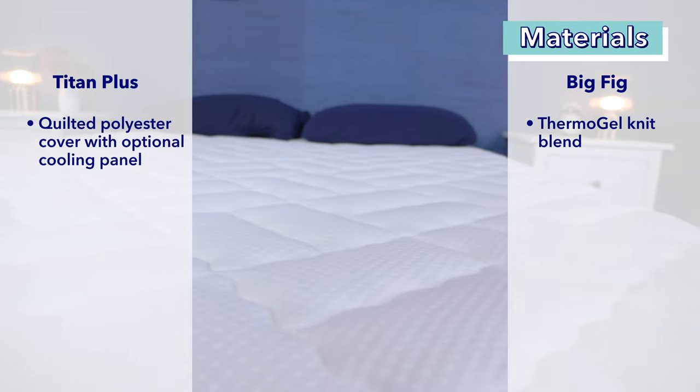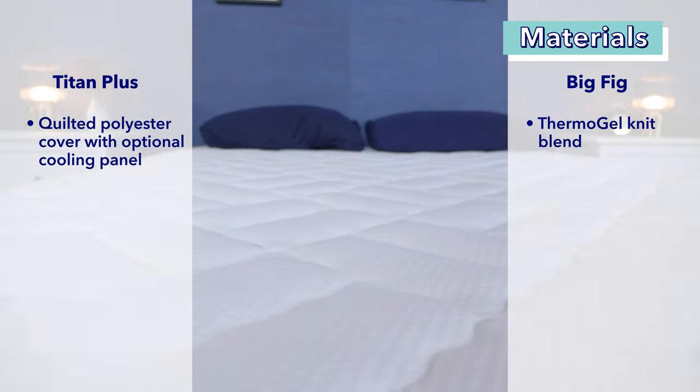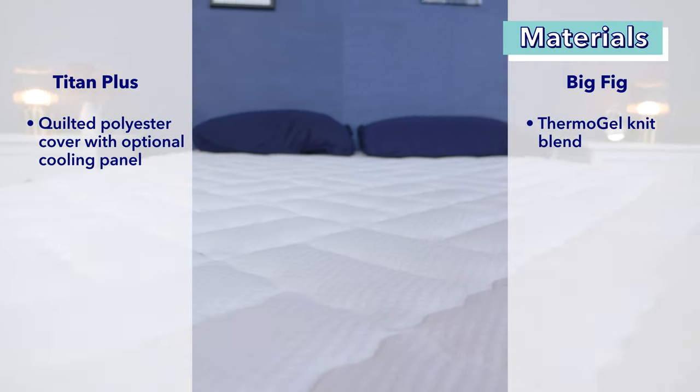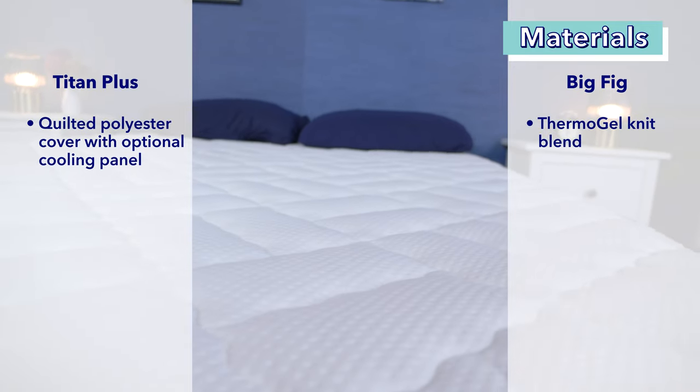Now let's dive in deeper, taking a look at the materials used in each of these beds. First up, the covers. The Titan Plus's quilted cover is made of polyester quilted with foam, so it's soft and cozy, but can run a bit hot. To mitigate this heat, you can add a special cooling panel, which is made with cool-to-the-touch phase change material, but this is for an additional charge.